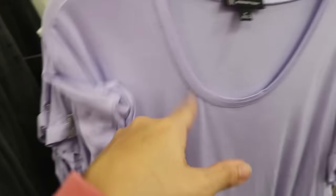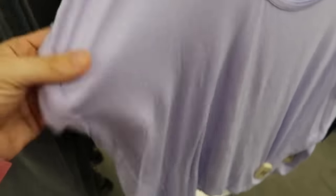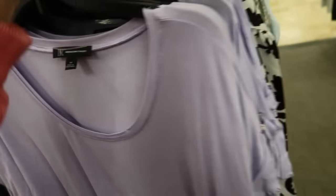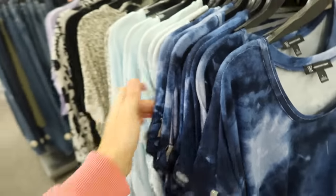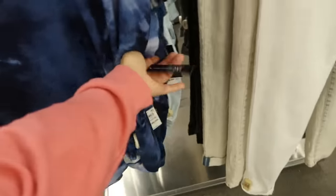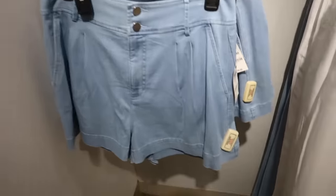Also new are these silky tees from Vince Camuto. They have a scoop neckline, little metal hardware holding a roll, a relaxed fit through the body, and the same detailing toward the bottom. They come in a really pretty lavender, black, green, white, blue tie-dye, and baby blue. Normally $34.50.